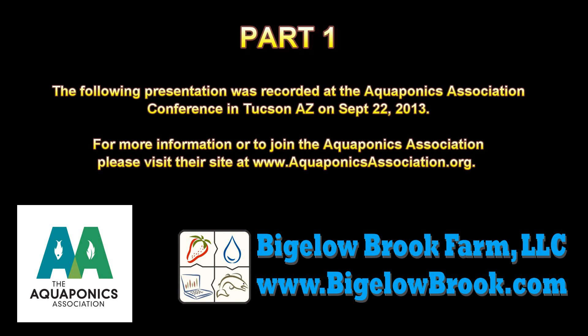The following presentation was recorded at the Aquaponics Association Conference in Tucson, Arizona on September 22nd, 2013. For more information or to join the Aquaponics Association, please visit their website at www.aquaponicsassociation.org.